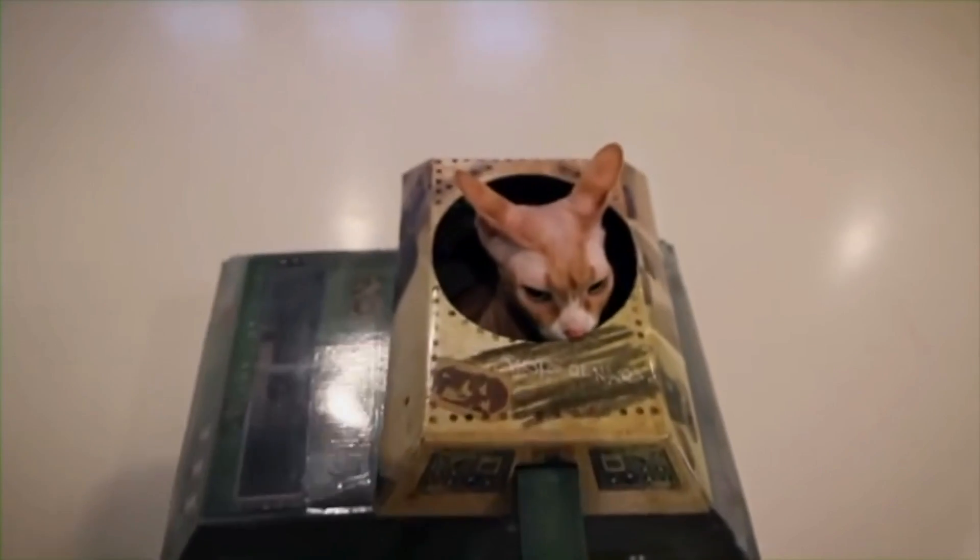Well, aren't you just the cutest little thing? Oh my gosh, I love when cats come to work. What are you doing in that little tank? It's the cat!